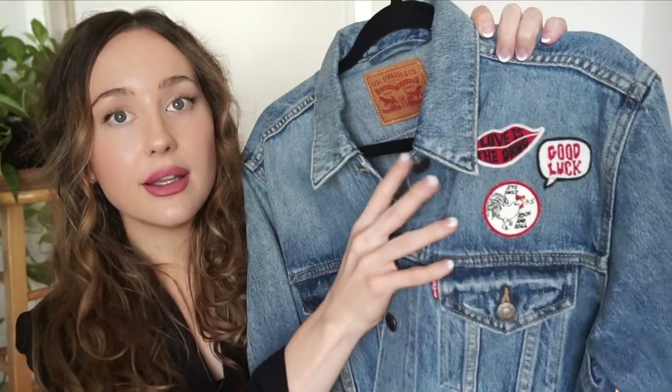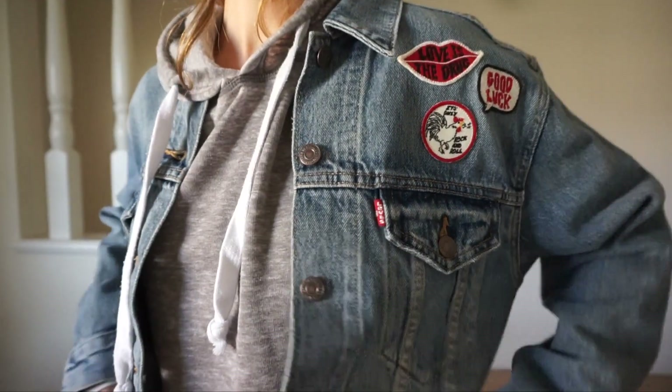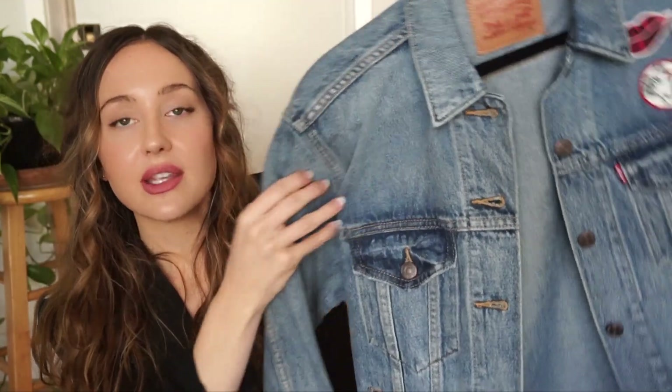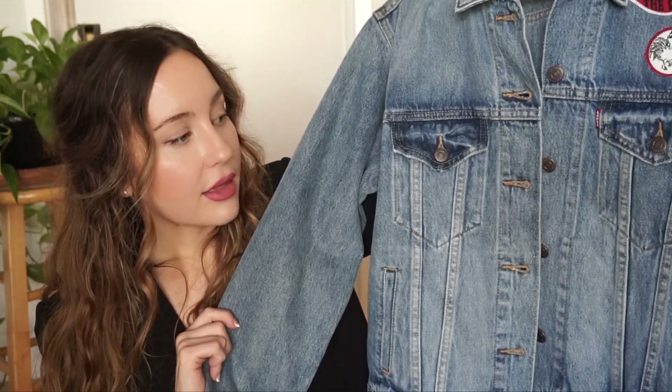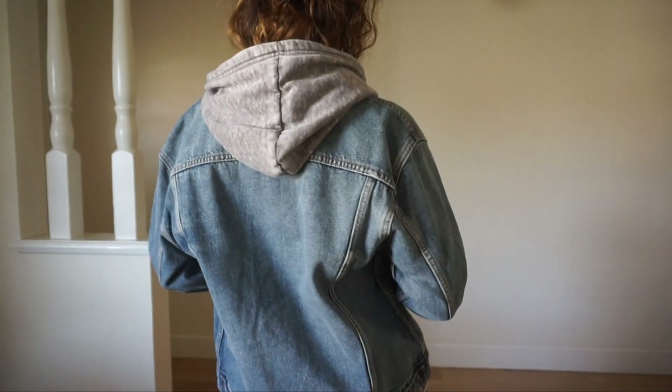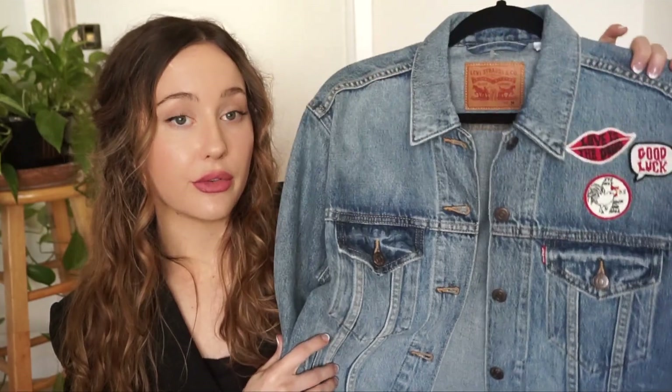I got a few jackets from ThredUp. This one is one of my new favorites, originally from Levi's — it has these patches already on it. I've collected patches for the longest time and always planned to put them on a jacket, and I think this is going to be the one. I imagine the back filled with patches, or maybe strategically placed along the sleeve. It fits a little oversized, which I love because you can put layers underneath — it looks really cool with a hoodie poking out the back.